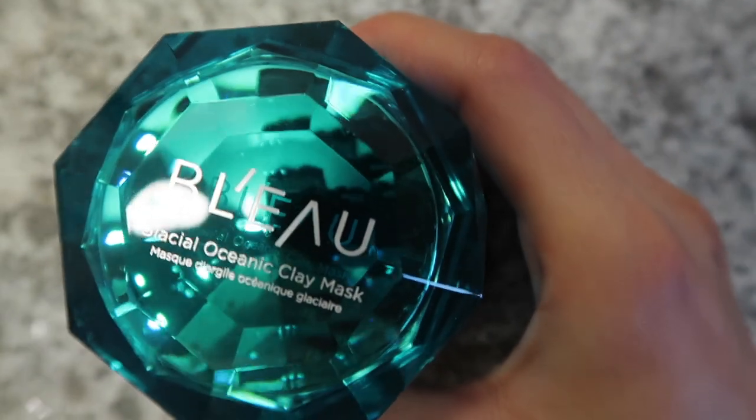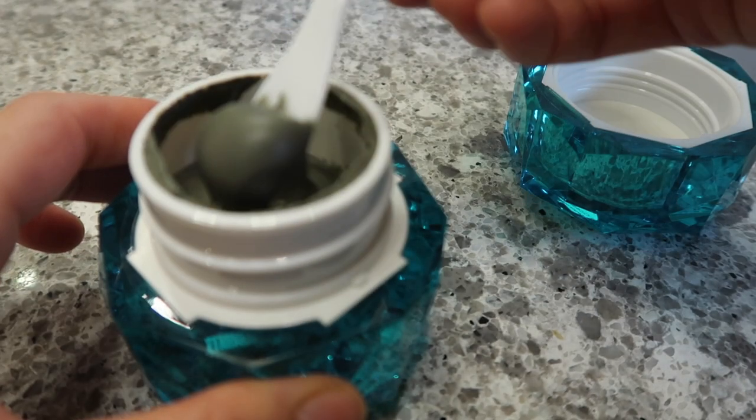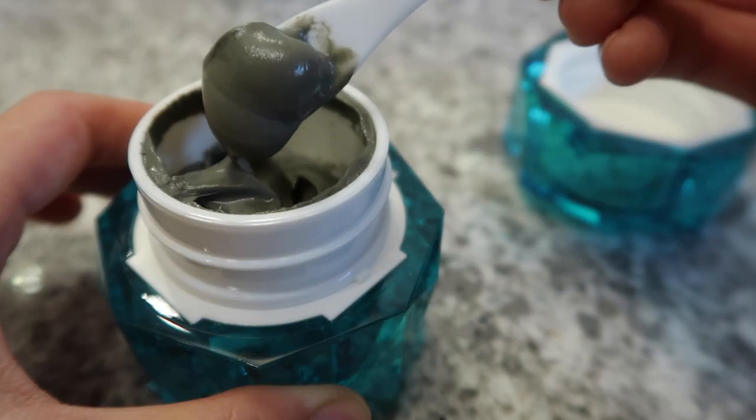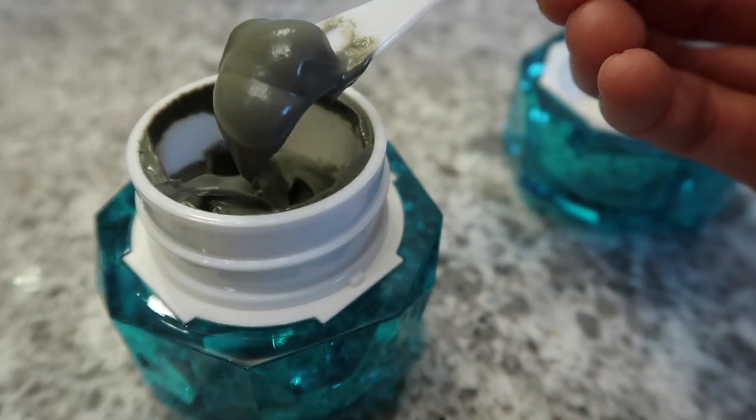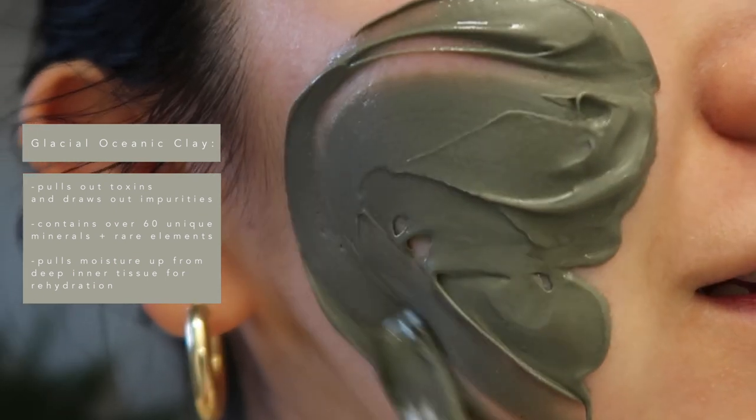I'm just going to quickly rinse my face and then put the mask on. So this is my face before trying any of the skincare. Can we talk about how pretty the packaging is? It comes with a little spatula, so that's what I'm going to use to take the product out. Look at this texture — it's super smooth and fine, which is unique to the glacial oceanic clay. So I have my mask on now. I'm going to leave it on for a little bit. Nico is awake — literally knew this was going to happen — but I had a little time so I wanted to get this started.